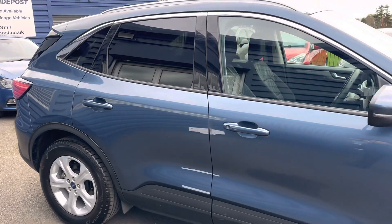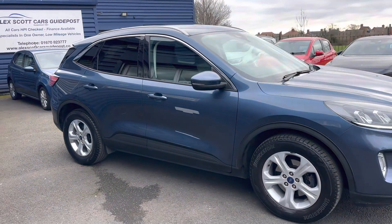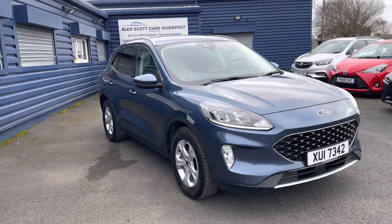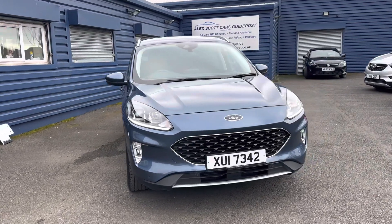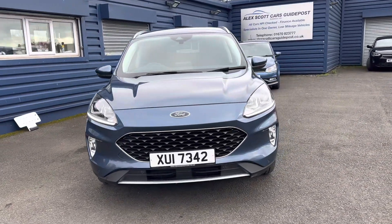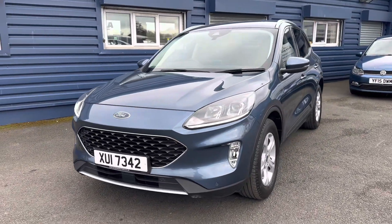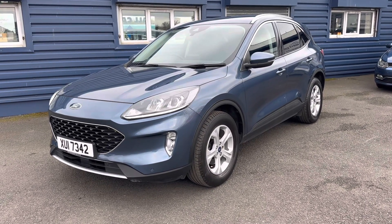If you'd like any further information, you can give us a call on 01670 823 777 — we'll be more than happy to help. Alternatively, if you'd like to come down and take a look at the car or take it out for a test drive, feel free to visit us at our family-run, multi-award-winning business, first established in 1981, at Bassington Walk Road, Guidepost, NE62 5NR.